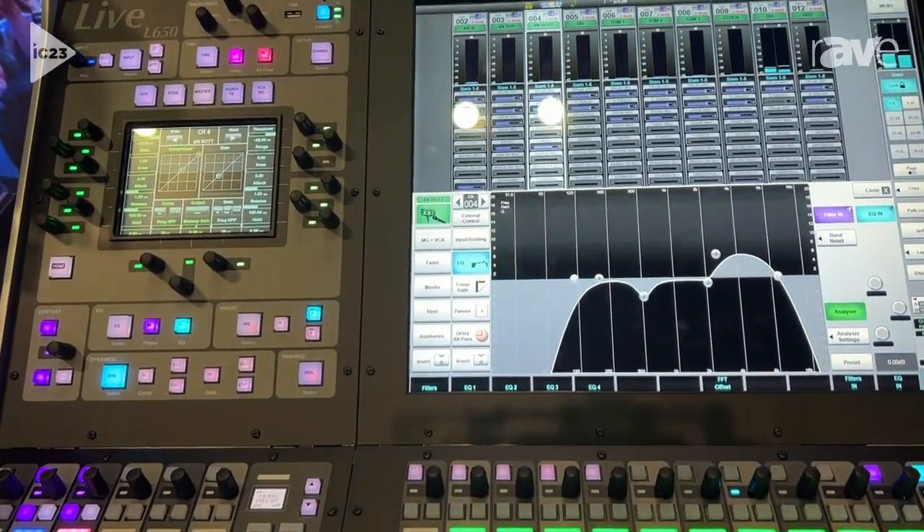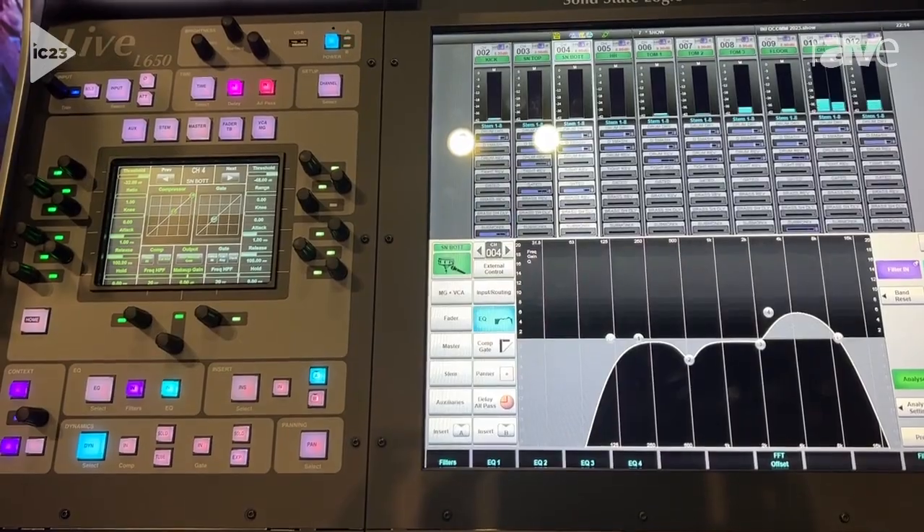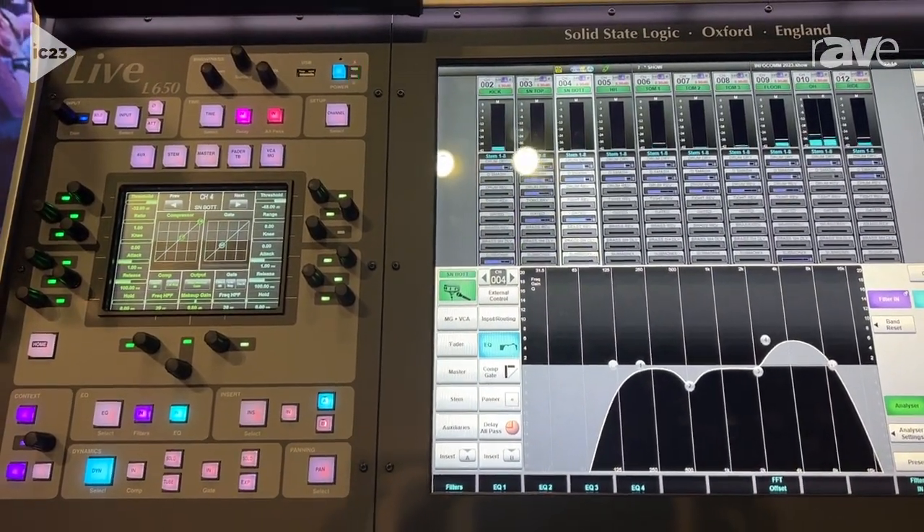You've got to hear it for yourself to see how great it sounds. Go to SolidStateLogic.com for more information.